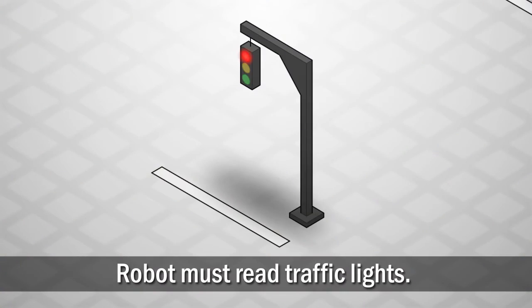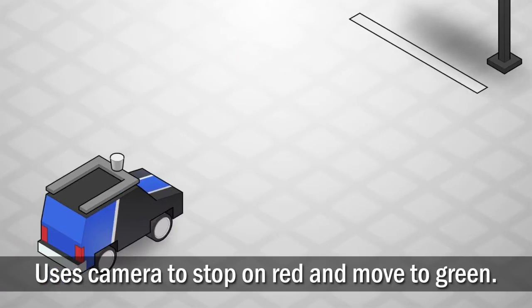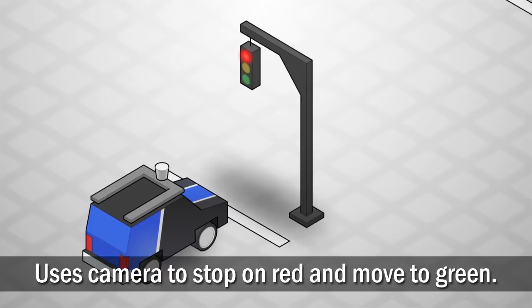Traffic lights are a good example of a signal the robot will have to deal with. As the robot approaches the intersection, it uses a color video camera to read the color of the light and react appropriately. Red means the robot must stop, and green means the robot should go.